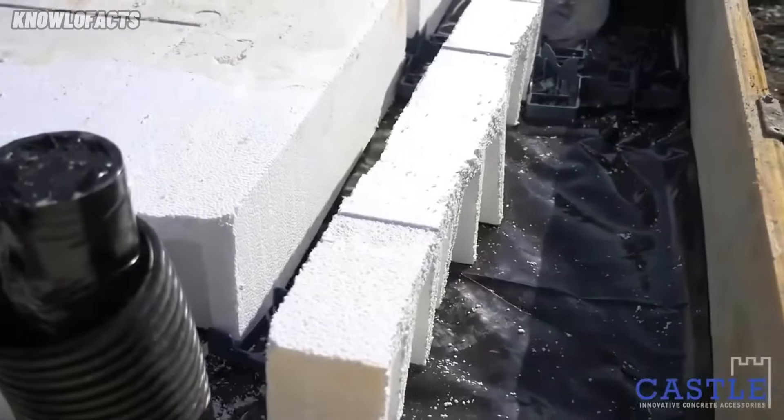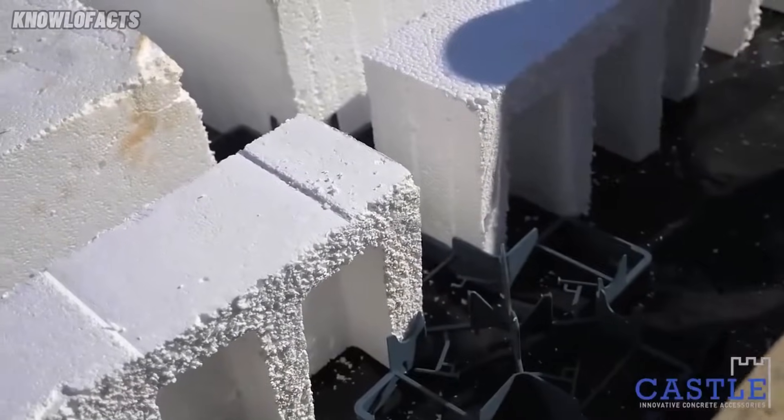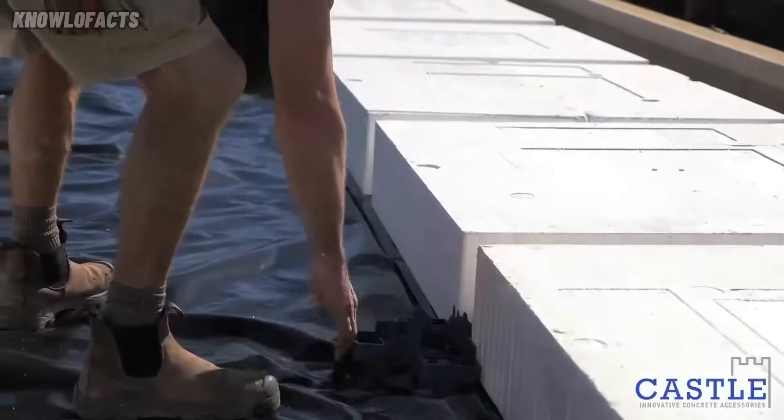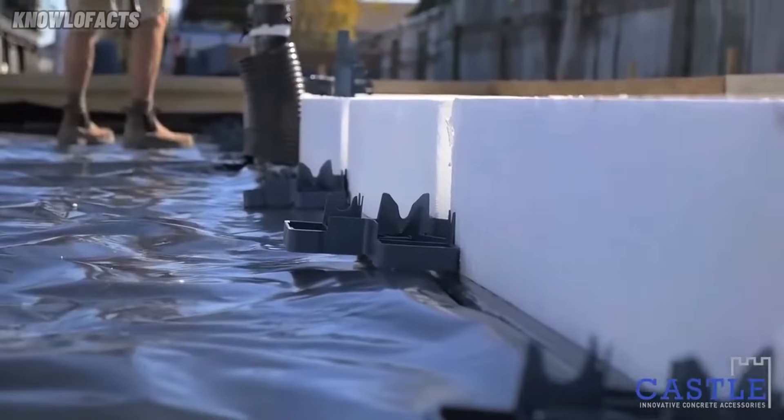The spacer's smart design allows for fast and easy installation, reducing time spent on site. For builders, it's a reliable way to improve slab accuracy and construction speed.